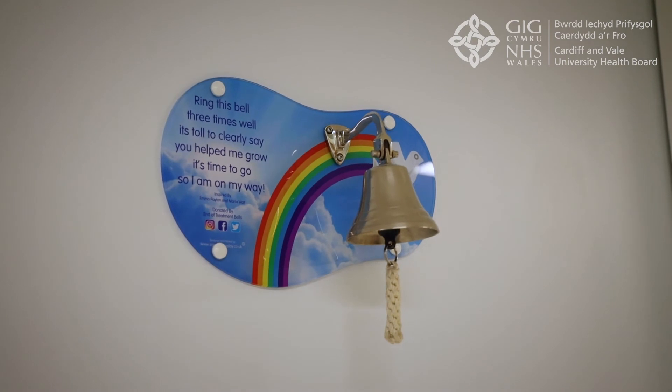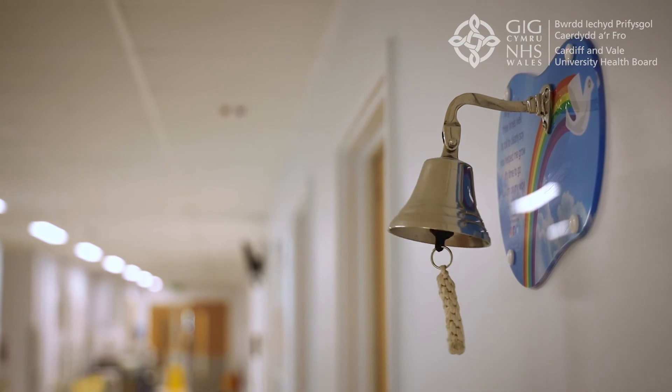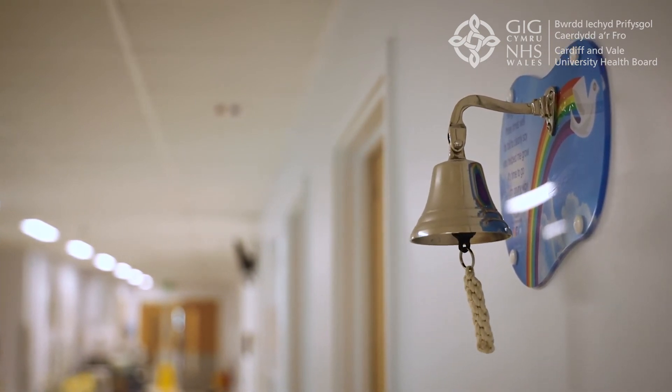This is the end of treatment bell. Everyone finds this a beautiful, emotional and moving experience when the bell is rung by the parents as they are ready to leave the unit with their baby.